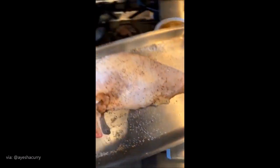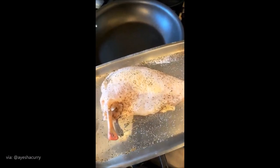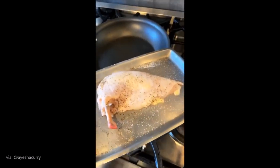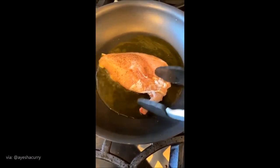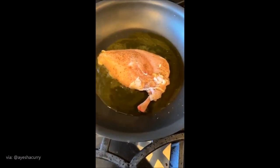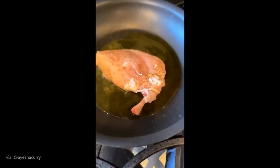My chicken here that I've seasoned on both sides — I'm going to get it skin side down into the skillet and make it nice and crispy and delicious, and then finish it off in the oven. Nice and hot, I'm going to get my chicken in skin side down. That's the sizzle you like to hear. We're going to let that skin crisp up a little bit.